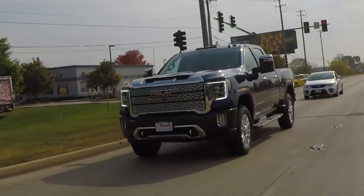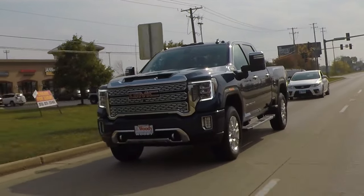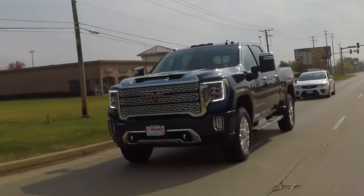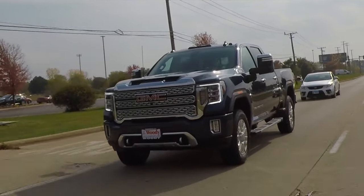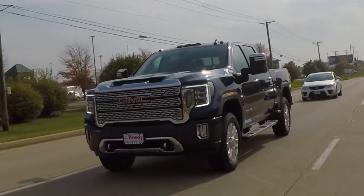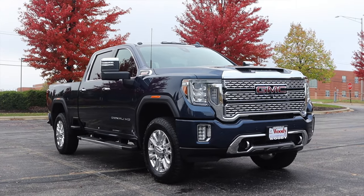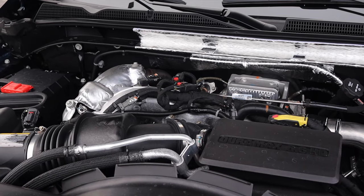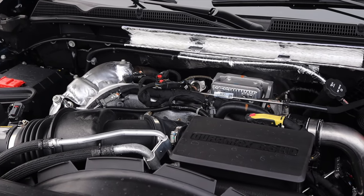I'm super excited to be driving this GMC Sierra for a couple of different reasons. First of all, this is an absolute unit. When it comes to motor vehicles, this is huge. It can do everything. It has all the features. It's a Denali, so it's nice, and this is going to be quite the jam-packed review. So let's get back to that 6.6 liter turbocharged diesel V8.